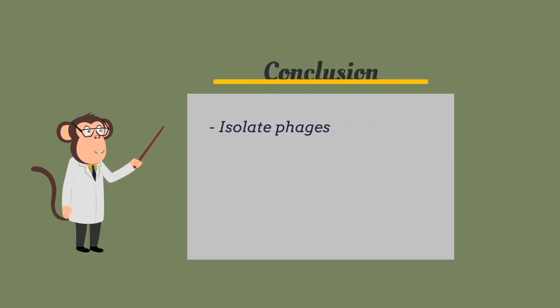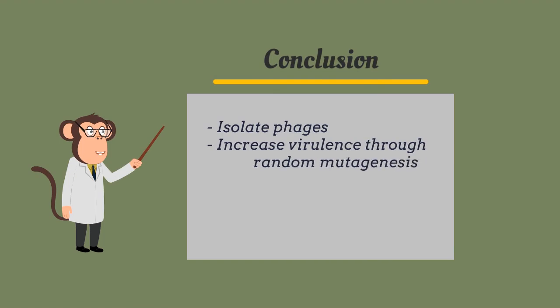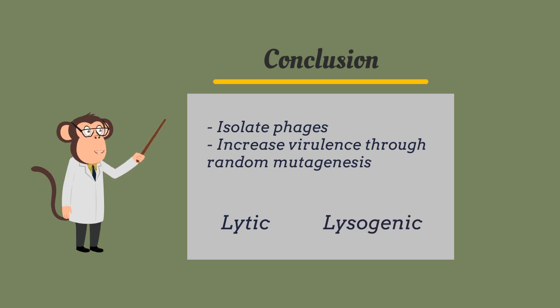We have established that it is possible to isolate phages from acne-causing bacteria and increase their virulence by random mutagenesis. Virulence can further be improved by controlling which genes to mutate, instead of relying on random processes. Enhancing genes associated with the lytic cycle or eliminating genes associated with the lysogenic cycle may be optimal.